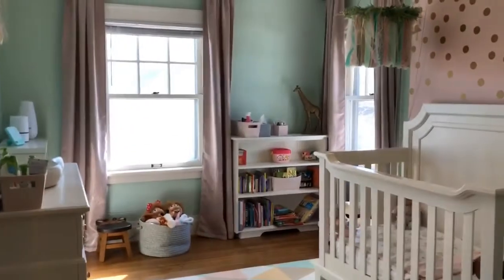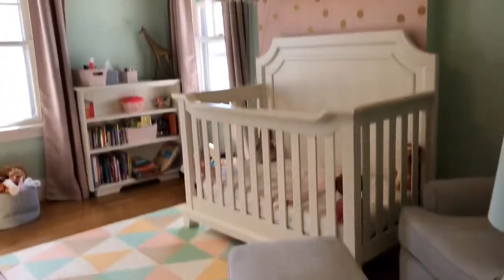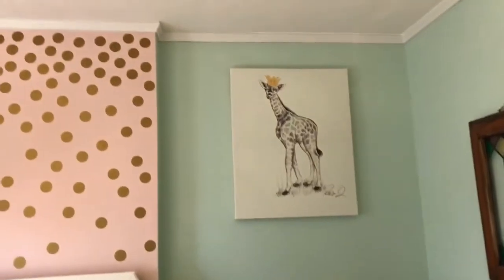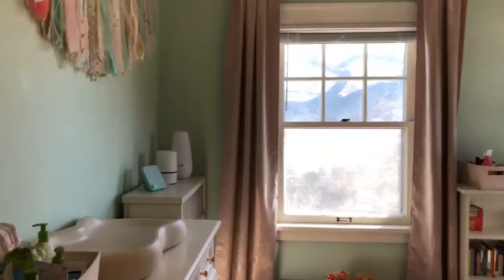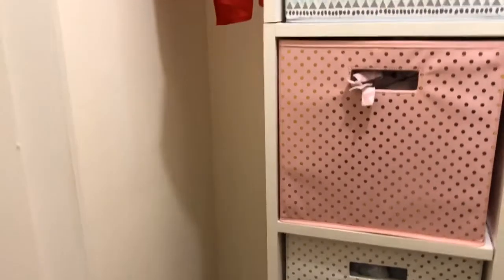Into bedroom number two — what an adorable nursery. Let's have a look at this closet. Also a nice size closet with a closet system.